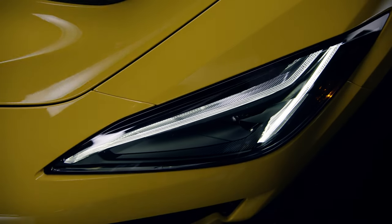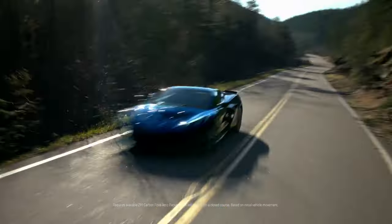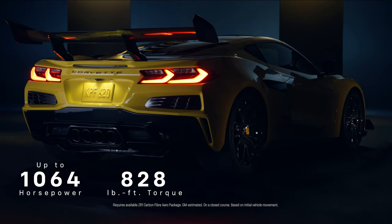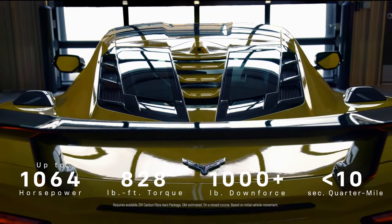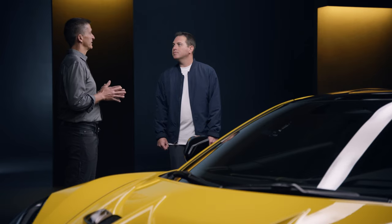Let's talk about the numbers. Can you give us a rundown of what ZR1's bringing to the table here? The numbers are incredible: 1,064 horsepower, more than 800 foot-pounds of torque from 3,000 RPM to 6,500 RPM, more than 1,000 pounds of downforce at top speed, and a quarter-mile time well under 10 seconds. It's going to be the fastest Corvette that we've ever done.